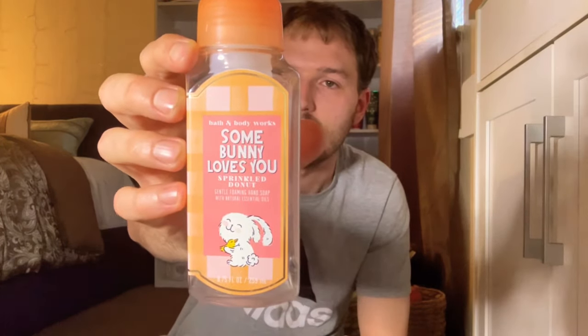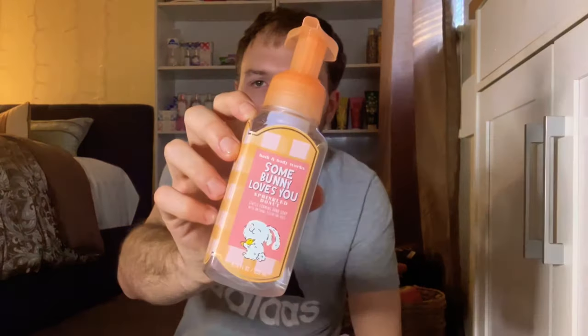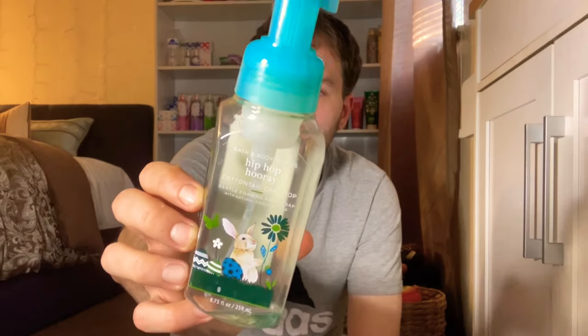For hand soaps, it was Easter so I went through some Easter ones. Somebody Loves You Sprinkled Donut has scent notes of buttercream, milk, and sweet vanilla — super gourmand, sweet, and milky. Last year's Happy Easter Tutti Fruity Candy hand soap has scent notes of sweet jelly beans, mixed berries, and sugared lemon — super lemon and candy-like, I repurchase it every year. This year's Hip Hip Hooray Cottontail Cake Pop has scent notes of cake batter, rainbow sprinkles, and fluffy buttercream — reminded me of the Sprinkled Birthday Cake candle, very cakey and delicious.